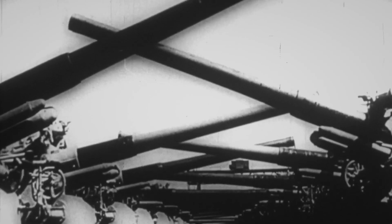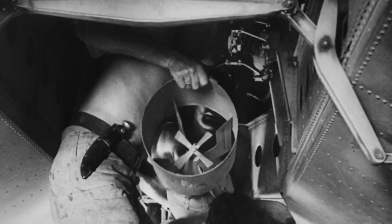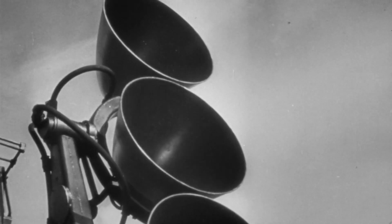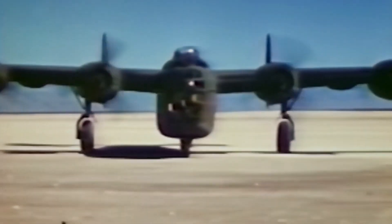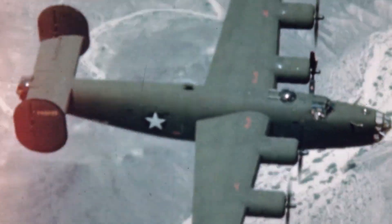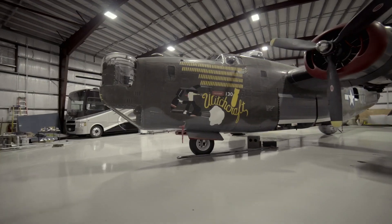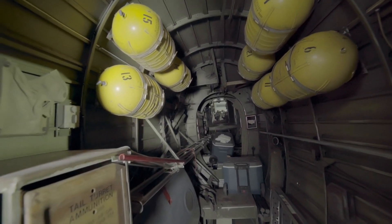To take out Ploesti, Allied generals hope to make a surprise attack and overwhelm the Reich with sheer force. The plan is to maintain the element of surprise as long as possible so that the Germans can't mount an effective defense. To destroy Ploesti with one major blow, the U.S. Army Air Force calls on the B-24. The B-24 was chosen because it was readily available, but most importantly, it was the only American heavy bomber that could reach Ploesti with a reasonable payload. The B-24's two central bomb bays can carry up to 8,000 pounds of ordnance — twice the payload capacity of the B-17.